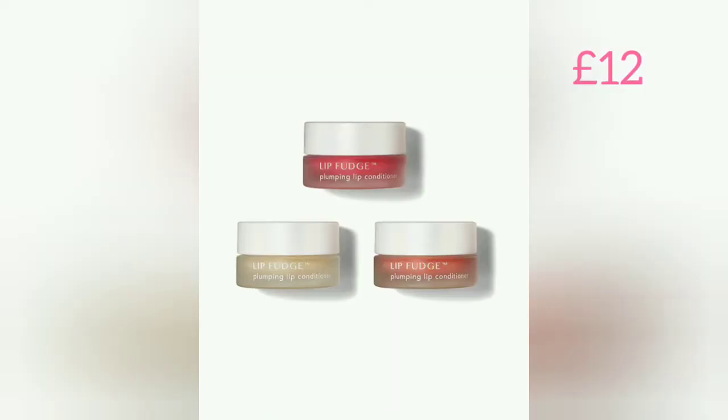a rosewood, which is the one I've got here — a slightly barely nude colour, just a hint of colour — and then a pink guava, which has a slightly pink flush to it. It's so creamy and delicious and it's great to prime your lips underneath your lipsticks and lip glazes. It's just wonderful all throughout the year. Smells lovely, really protects and plumps up your lips, and they're only £12 each — absolutely fantastic value.